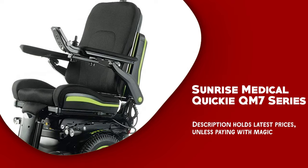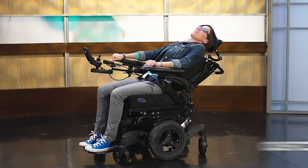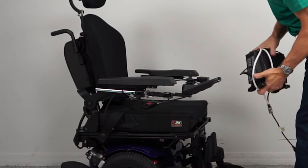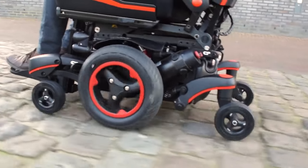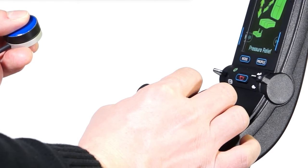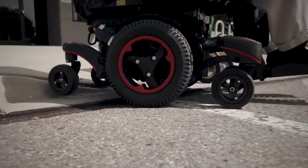Sunrise Medical Quickie QM7 Series. It boasts an advanced suspension system that delivers a smooth and comfortable ride across various terrains. Its customizable seating options work together with the suspension system to provide comfort and support during extended use. The QM7 Series also boasts a powerful motor and large capacity batteries, which allow for a top speed of 6 miles per hour and a maximum range of up to 20 miles on a single charge. To use the QM7 Series, simply turn on the power and use the joystick controller to navigate. The controller can be mounted on either the left or right armrest, depending on user preference, and is easy to use and responsive.